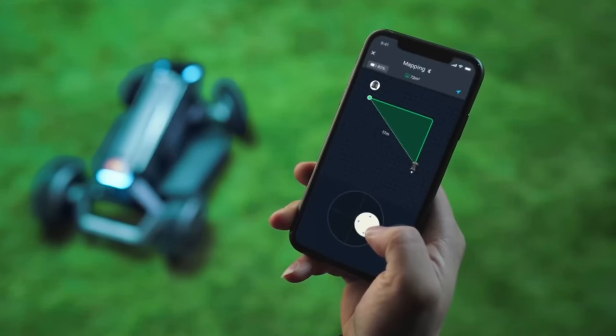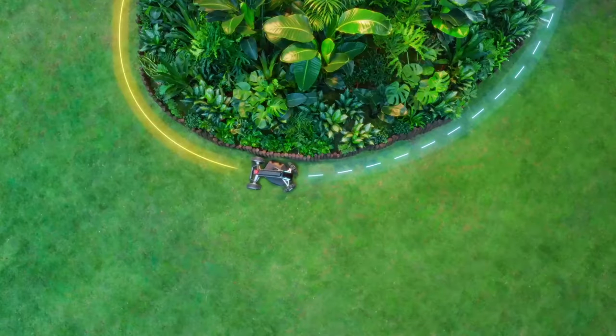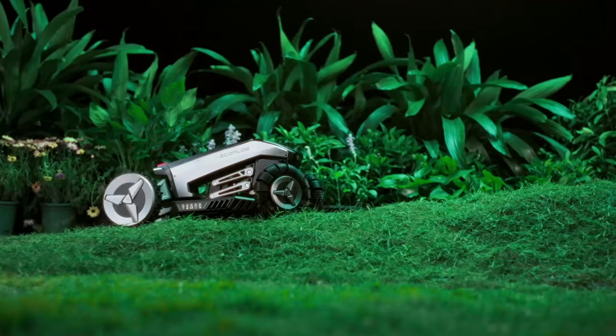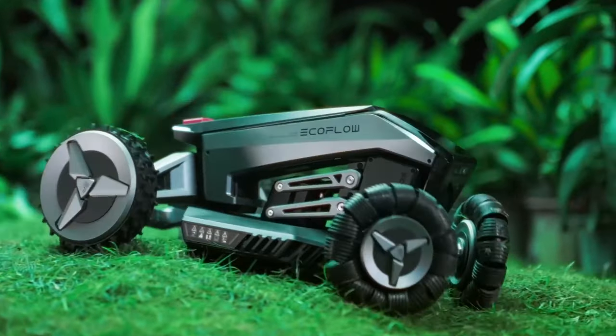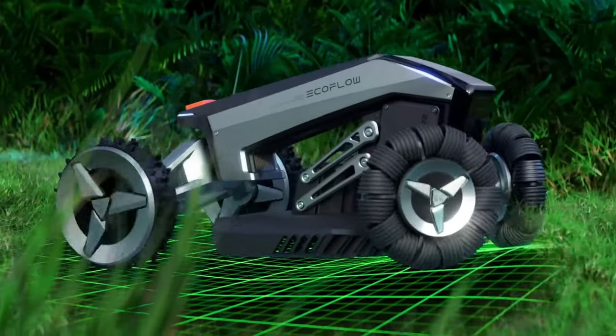Using a mobile app, you can effortlessly define its mowing limits, even sweeping up leaves as it goes. With the Blade, lawn care becomes hassle-free, allowing you to enjoy a pristine lawn without the usual complexities.